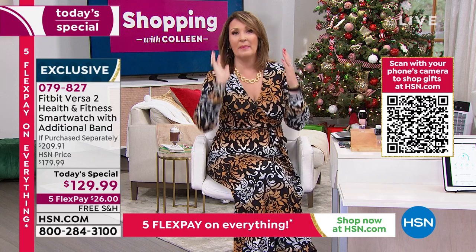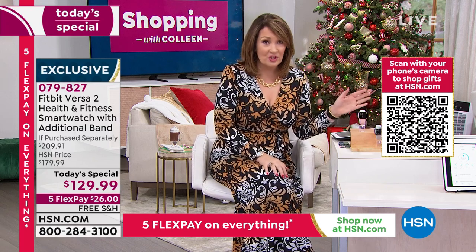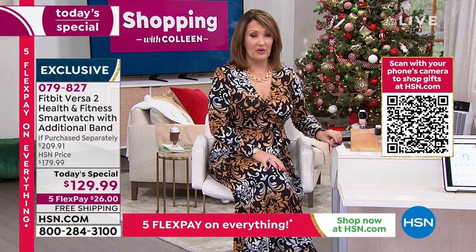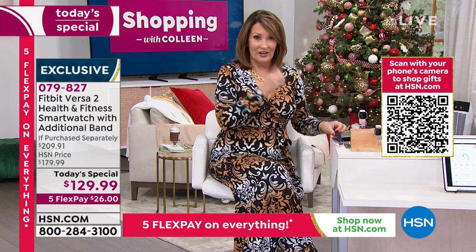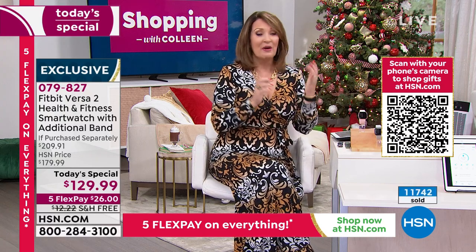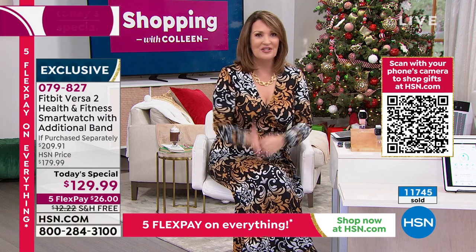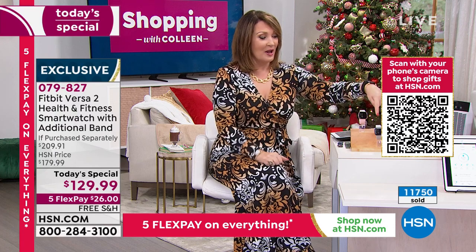This is a $210 gift and they will not know you spent $129.99, because nowhere else are they giving you free bands. We're doing that today. We have flex pay, which means today you're only $26. Free shipping and handling — it'll be home in plenty of time for Christmas gift giving.